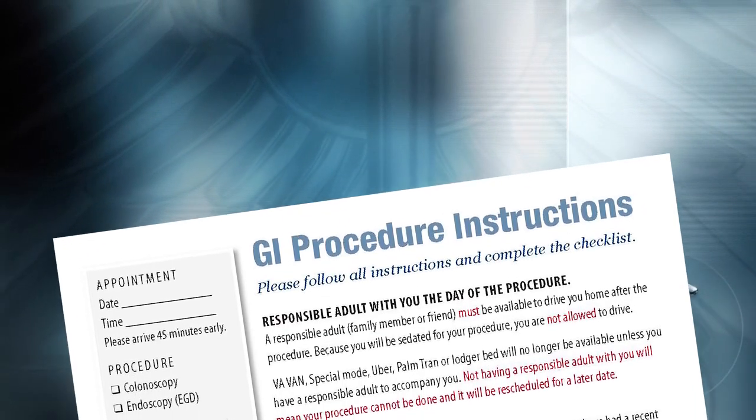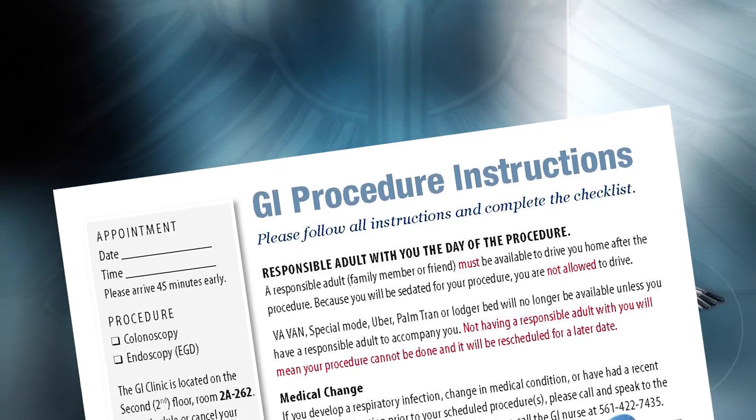You will begin your colon preparation one or two days before your actual colonoscopy. The actual start and stop date of your prep are written on your instruction sheet.